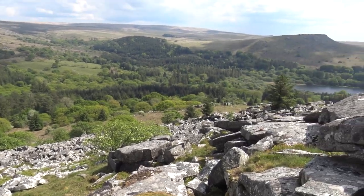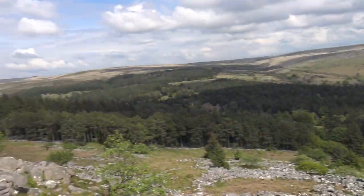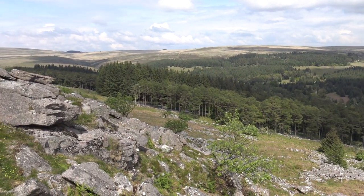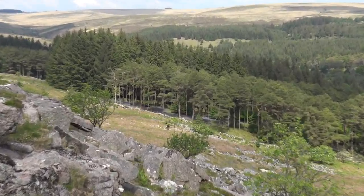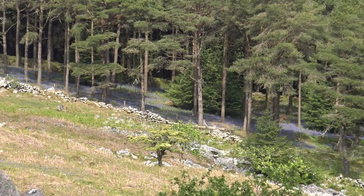Yeah, it's not a sheer cliff but it looks more like it from over on the Sheep Store there. Hey, is that bluebells? Is that bluebells?! Oh, I might go down there - I might go down there!